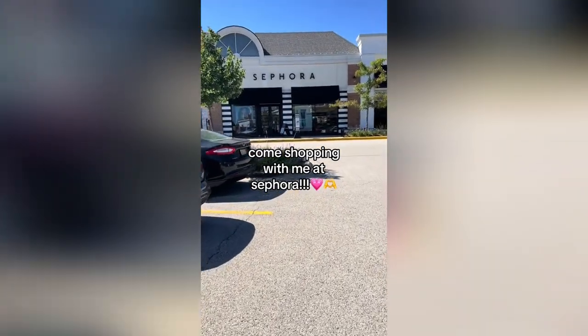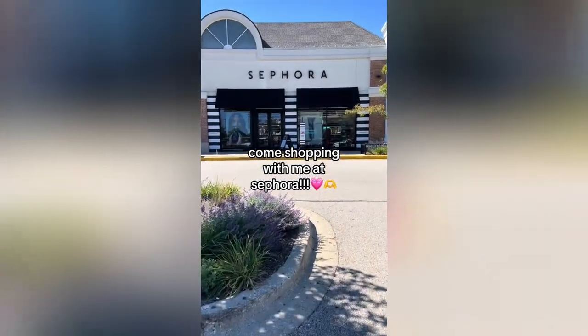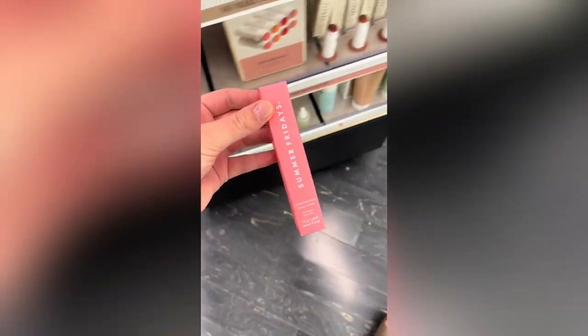Hey guys, come shopping with me at Sephora. I am here again a few days later because I lost my favorite lip balm ever — it was the Summer Fridays Pink Sugar that I just bought and I lost it, so I'm here to pick up another one. Immediately when I walked in, I went straight to the Summer Fridays display and they had so many in stock. This is my favorite flavor ever, the Pink Sugar one — you have to try it.